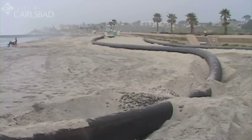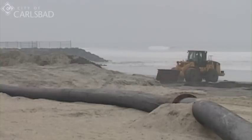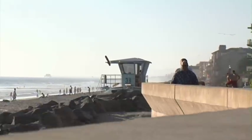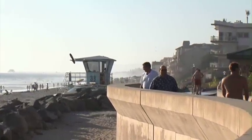The city of Carlsbad urges the public to be careful around the equipment and to pay attention to signs. During the project, pedestrians can still access the walking paths near the seawall.